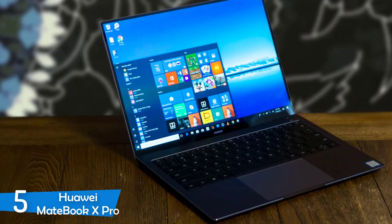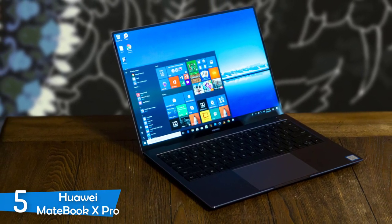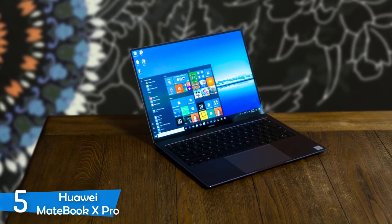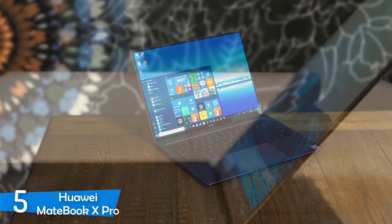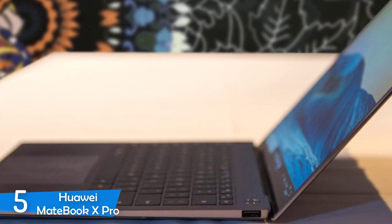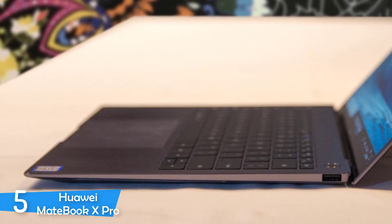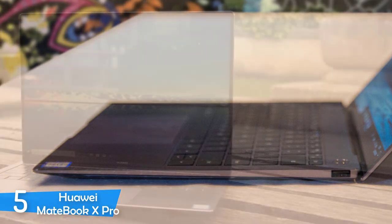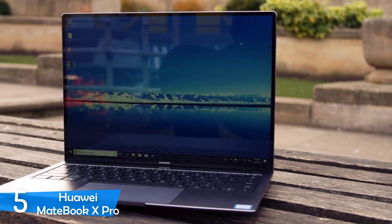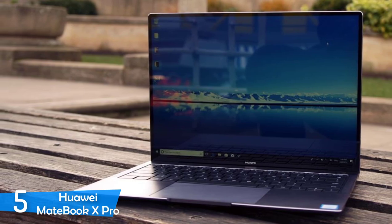It weighs around 2.9 pounds and measures 0.6 inches thick. It has a USB 3.0 Type-A port on the right side. On the left side it has the Thunderbolt 3 port, a headphone jack, and a USB Type-C port. The fingerprint reader of the MateBook X Pro is super fast — it is used for the Windows Hello sign-in and is located in the power button. It has a display of 3000 by 2000 pixels, giving a lot of detail and brightness. Overall, it has an amazing display.